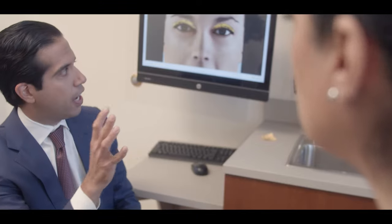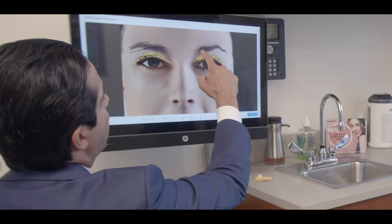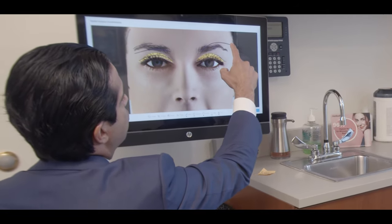Usually performed in the office, the procedures that we do are very detailed. By talking to you and understanding how you've aged, looking at some old photographs of you, we can decide what are the goals and what combination or procedure is best for you.